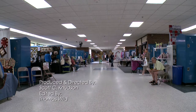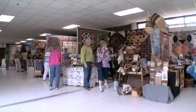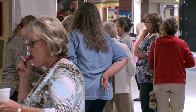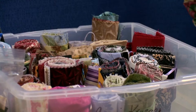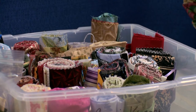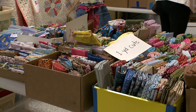First, we have our vendors, and some of them are local, and many of them are from other places throughout the state of Minnesota. This is our members' boutique, where members bring things from their stash that they no longer want or want to sell, and of course there are other shoppers who want to look at somebody else's stash and buy from there also.